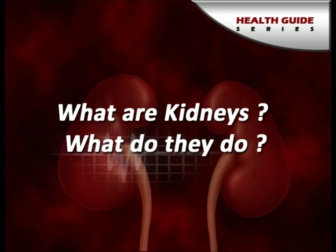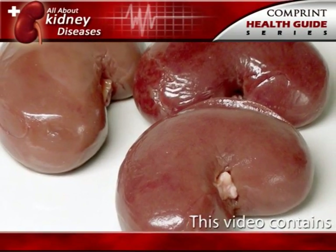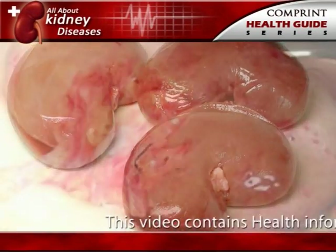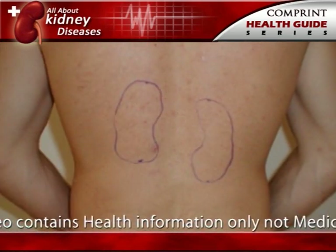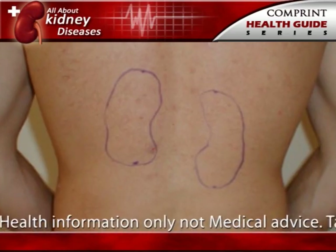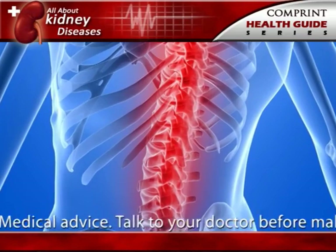What are kidneys? What do they do? The kidneys are bean-shaped organs, each about the size of a fist. They are located near the middle of the back, just below the rib cage, one on each side of the spine.